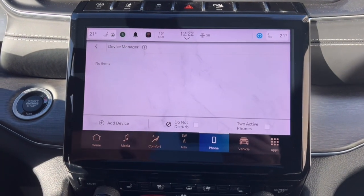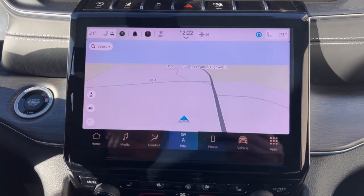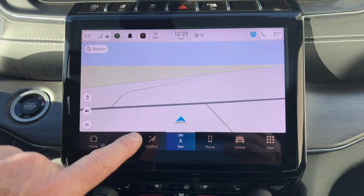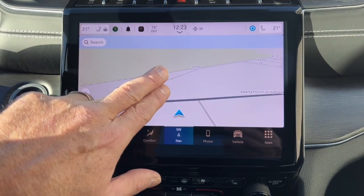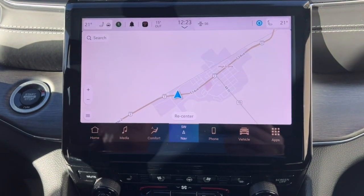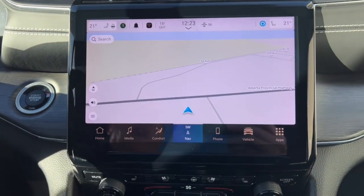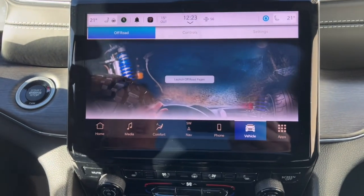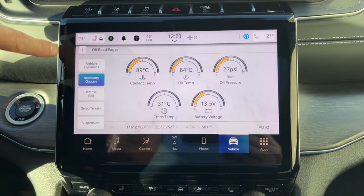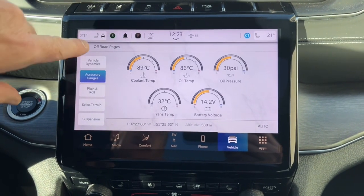Here's the factory navigation — you can zoom in and out, drag it around to see what's coming. We can see where we are in High Prairie. The next screen is the off-road screen with several pages: vehicle dynamics showing whether your transfer case is locked, accessory gauges as a larger version of the dash screen, and pitch and roll.